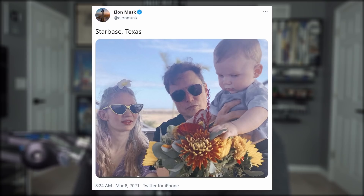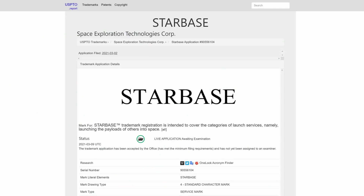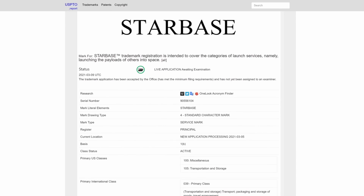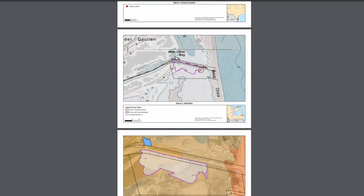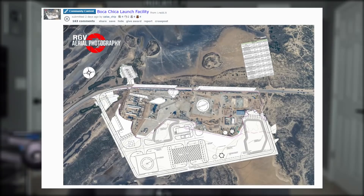We first discussed this in last week's episode, and things are already getting serious. SpaceX has filed a trademark for the city with the US Patent and Trademark Office in DC, with the intent to cover the categories of launch services — namely launching the payload of others into space. The company is also working with the US Army Corps of Engineers to extend its Starbase footprint. A Reddit user was kind enough to Photoshop these plans onto an aerial photo of SpaceX's launch site for easier comparison.